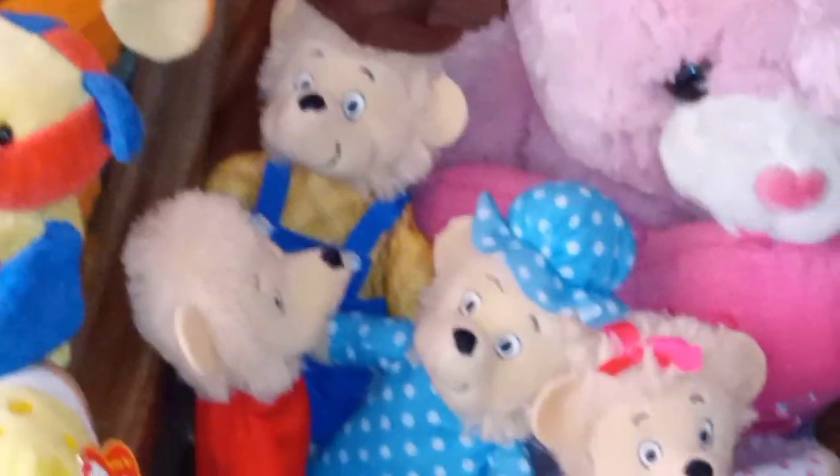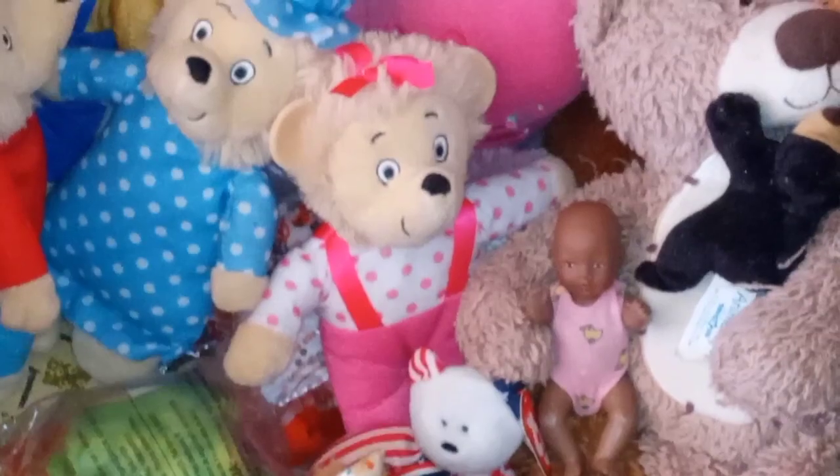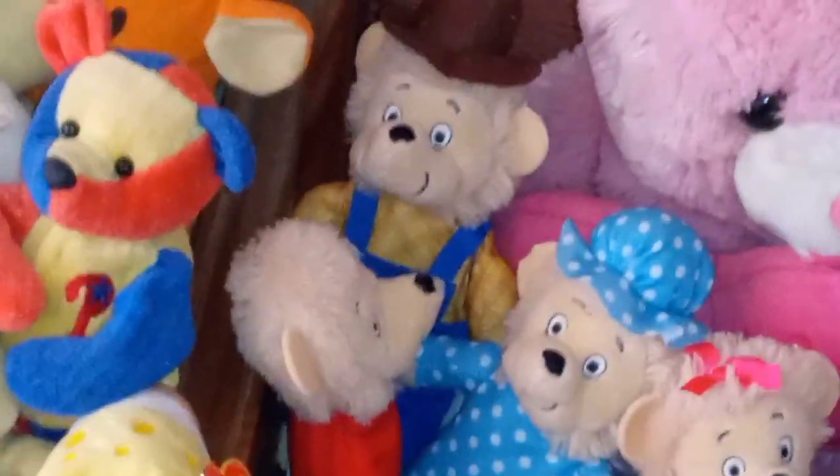These are the only four that I have, so I couldn't make this a longer video. Originally I don't have like a lot of care for the Berenstain Bears, but I give them five out of five — other than the fact that their color tone is a bit different.